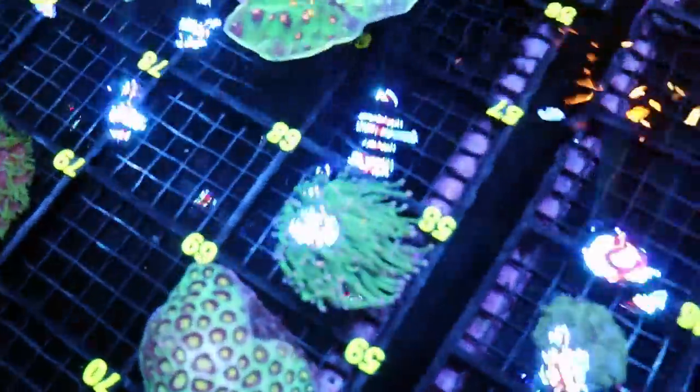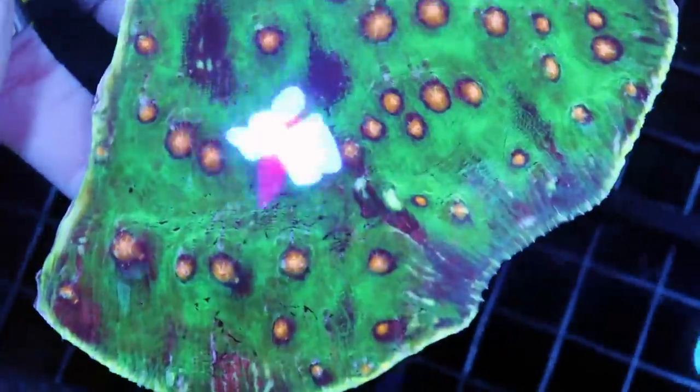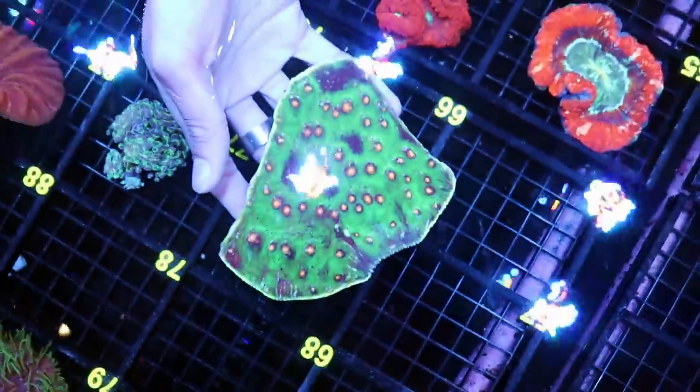Dylan has found something very unusual. It's like Raja Rampage meets Space Invader. Very nice chalice coral and it's a decent size too.